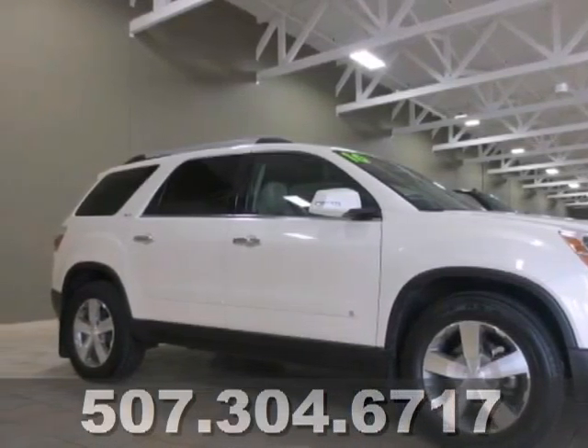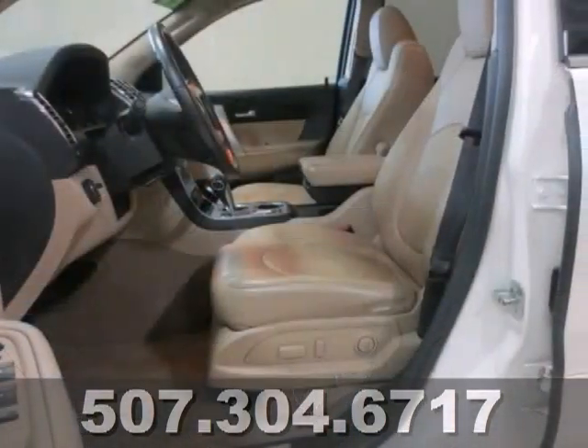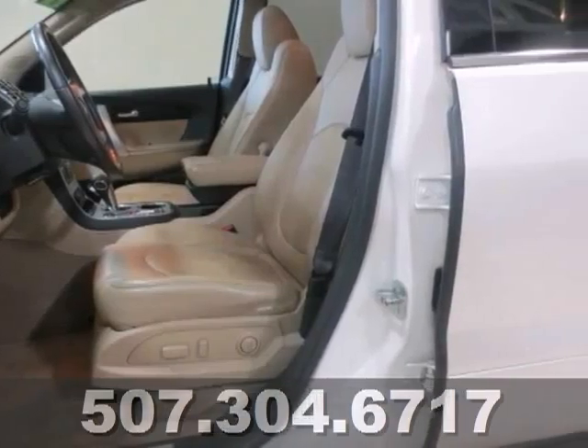Here is a 2010 GMC Acadia SLT, complete with all-wheel drive. This beautiful one-owner vehicle is a local trade.